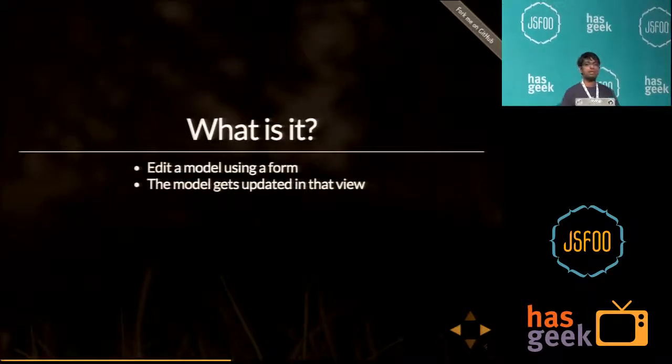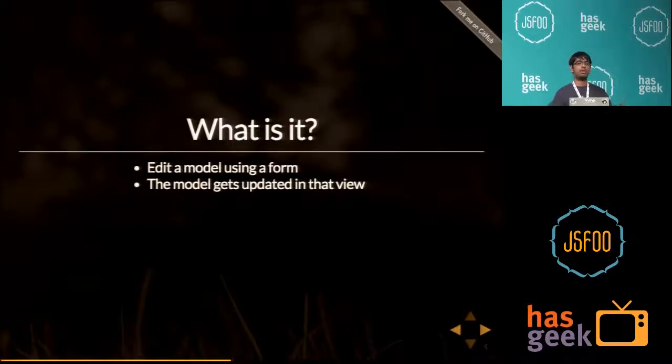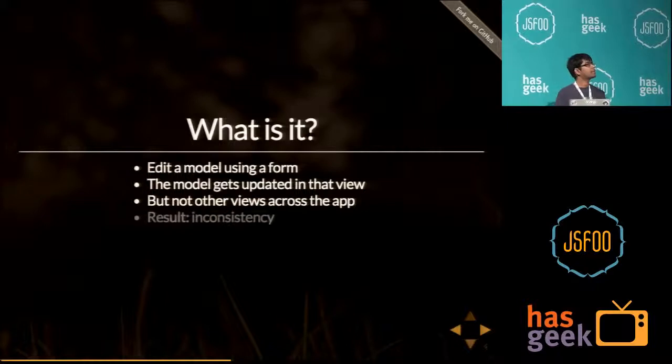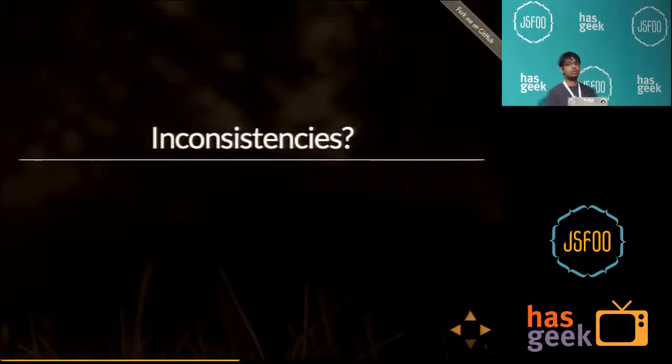What exactly is editable content? It means you want to edit a particular model using a form. Let's say you have a user object — you want to edit your name and email. The problem is that when you update a model in a form, it should get reflected all across the app, because there's no page refresh. If your model is used at ten instances and your view has a single editable form, changes should get reflected everywhere. If they don't, it results in an inconsistency.